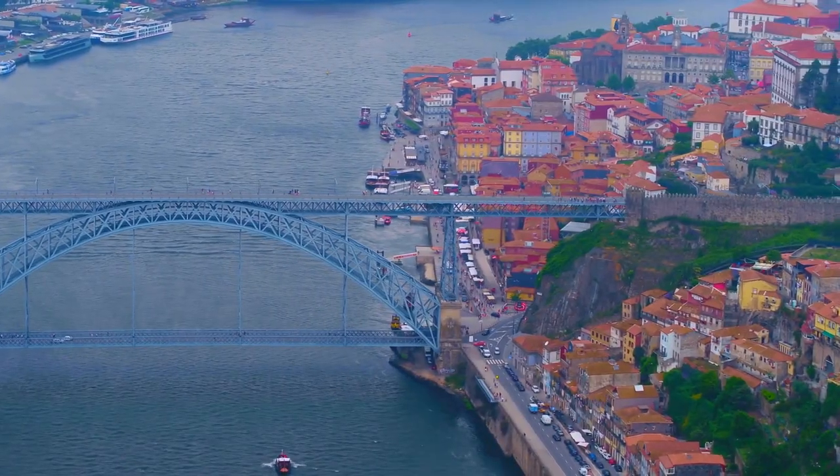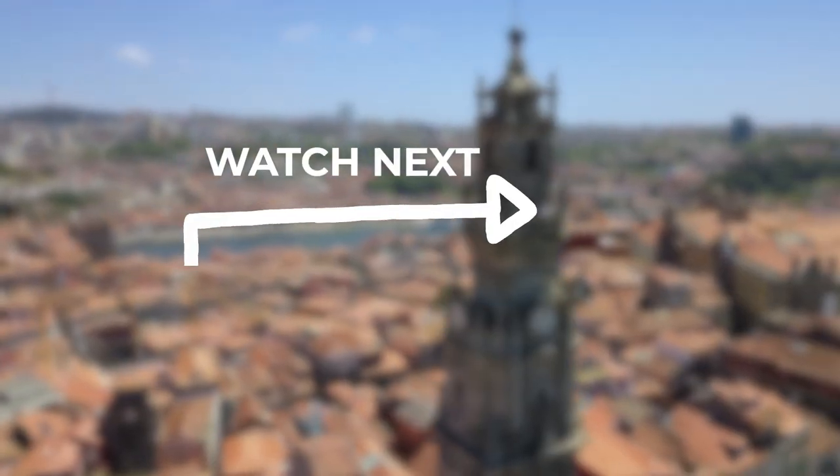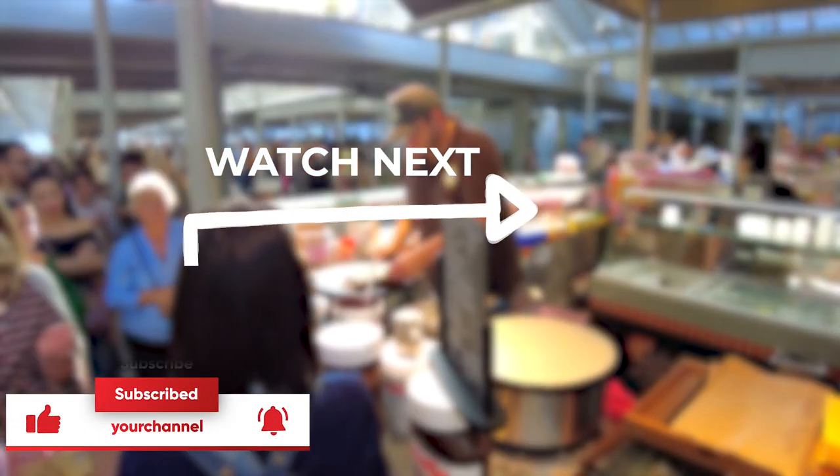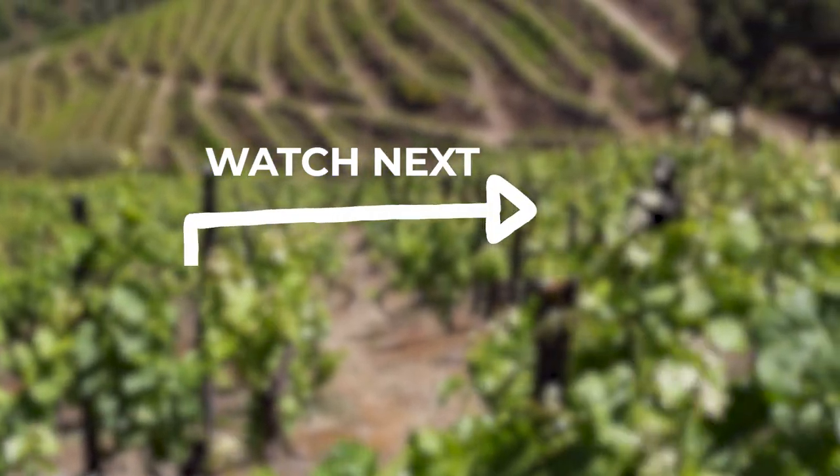If you enjoyed this video, you should definitely watch the next trending destination. Don't forget to like and subscribe, and let me know in the comments below what was your favorite place. See you next time!